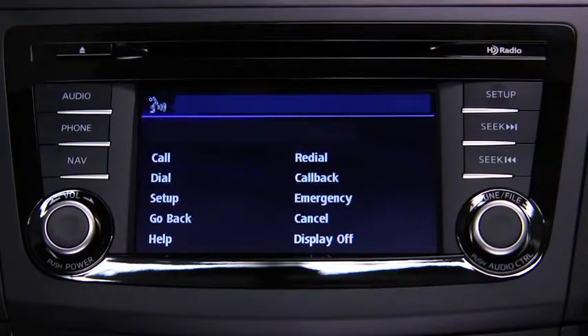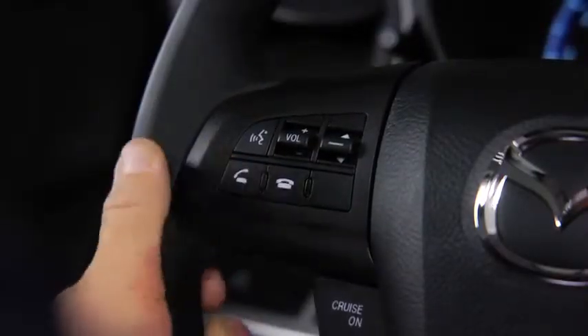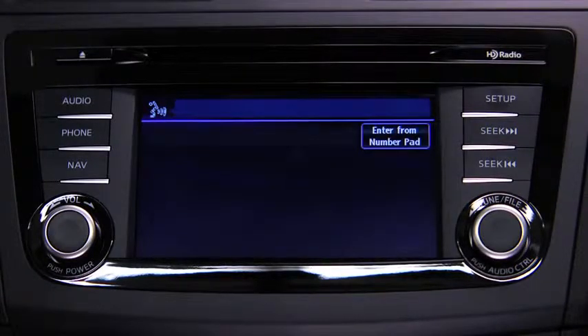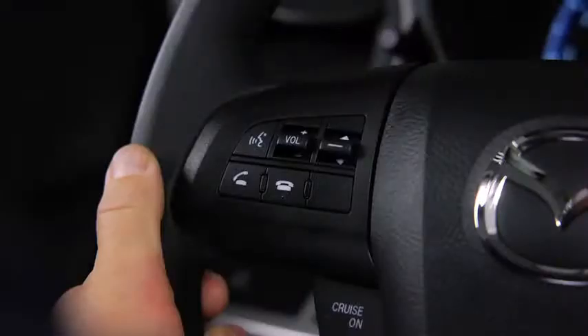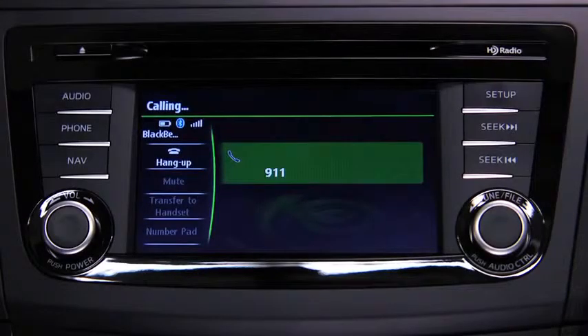To dial the emergency phone number 911, press the Pickup button. Available options are Call, Dial, Redial, Call Back, Setup, or Emergency. After the beep, say Emergency. Press the Pickup button to dial the emergency number, or press the Pickup button or say Call to confirm. Dialing 911.